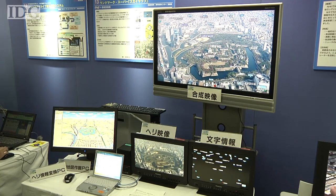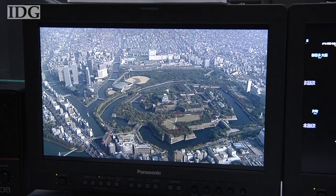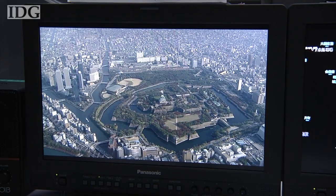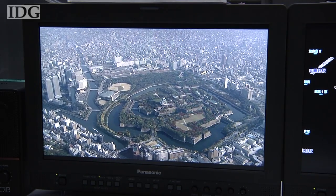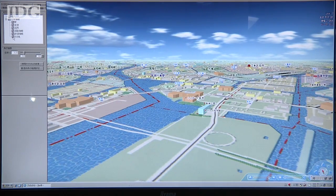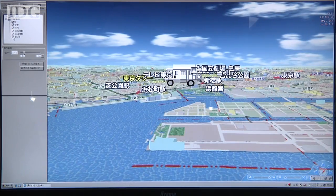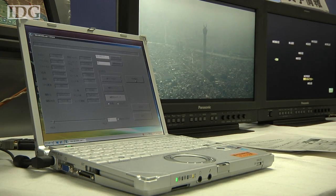And the SkyMap system brings a Google Earth-like feel to live television. Alongside the video feed from a news helicopter, the system sends GPS data and details on the camera's direction and zoom. A computer then places a virtual camera in the same position on a 3D mapping system. The labels are separated from the map and overlaid onto the live broadcast.